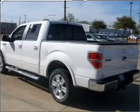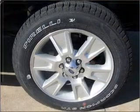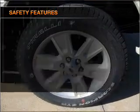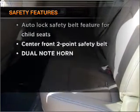Air conditioning, power door locks, power windows, power steering, cruise control, an adjustable tilt steering wheel. And for your peace of mind, the following safety equipment is included: side airbag, stability control.